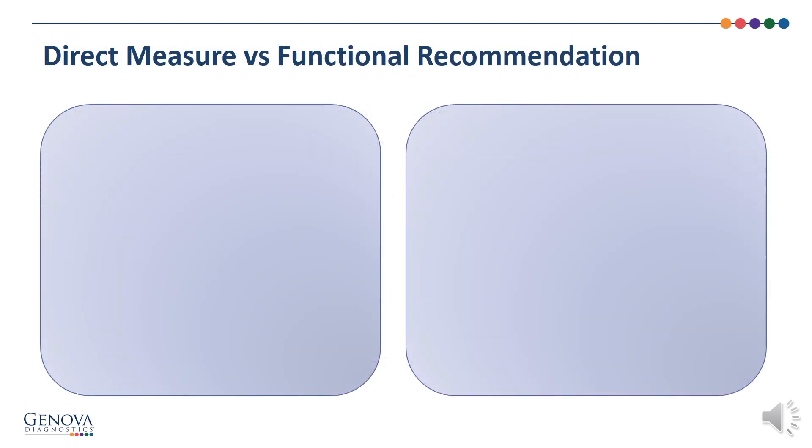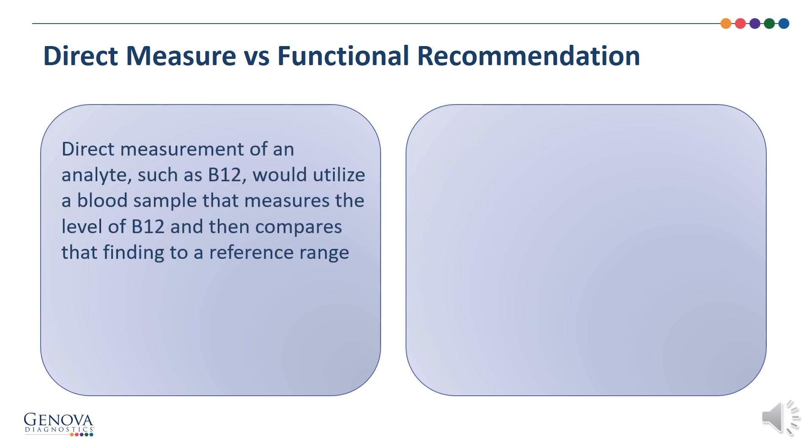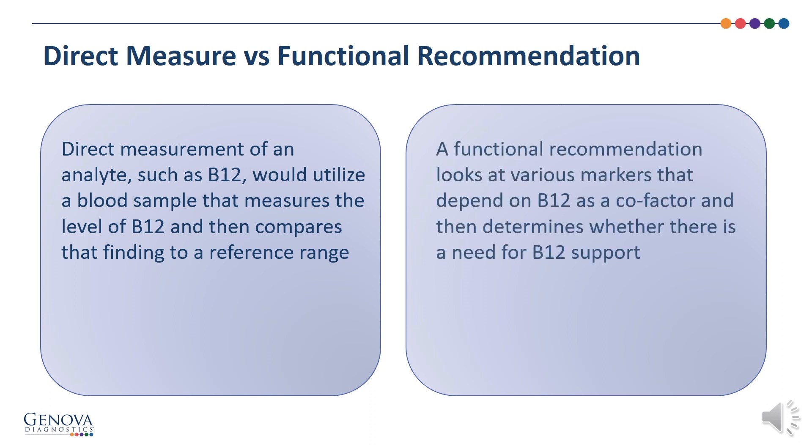The organics utilizes functional recommendations for B vitamins. What's the difference between a direct measurement of a vitamin and a functional recommendation? In a direct measurement of an analyte, such as B12, we would utilize a blood sample that measures the level of B12 and then compare that level to a reference range. In a functional recommendation, we look at various markers that depend on B12 as a cofactor, and then determine whether there is a need for B12 support.